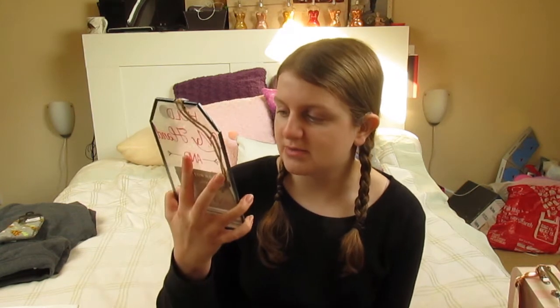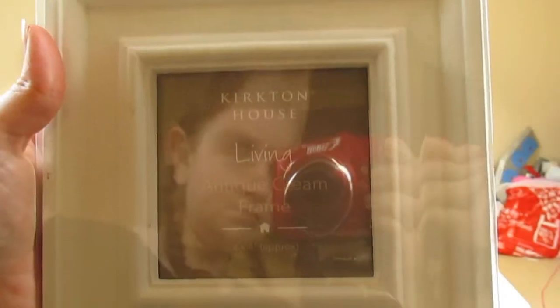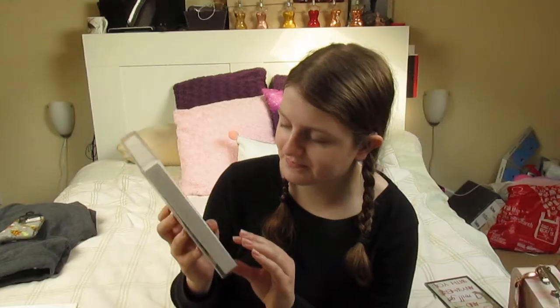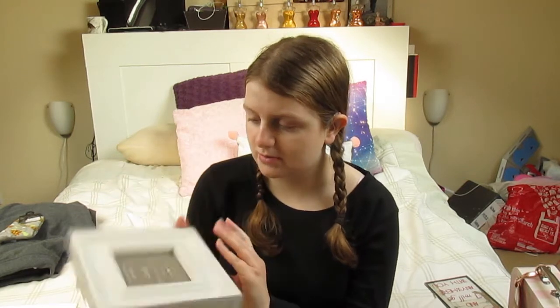I went to Aldi - quite a weird place to buy homeware, but they always do amazing products. I found a Valentine's Day wooden sign that reads 'Hold my hand and I will go anywhere with you' - it was £2.99 and is just the cutest thing. I also bought a Kirkton House antique cream frame from Aldi - it has a big section and a small section for a photograph. I think it was £4.99 or £2.99. I'm going to fill my shed with pictures and quotes and make it into my little office space.